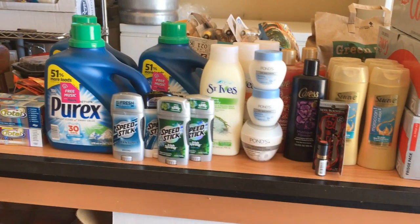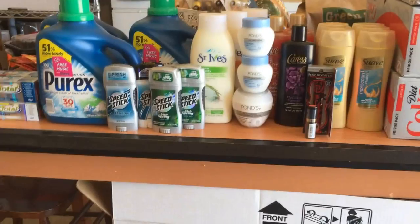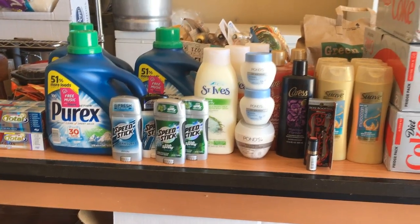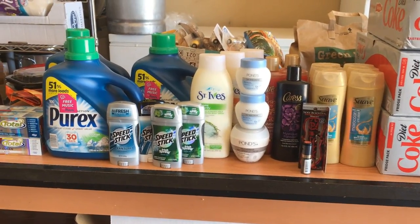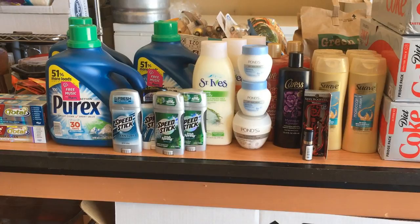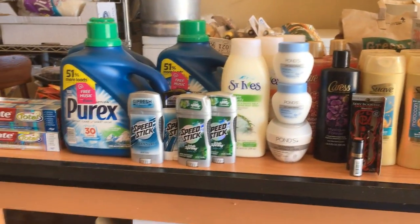Back around the 27th of last week, St. Ives and Caress body washes had a spend $15 get $10 extra buck promotion with a limit of one. I redeemed the rain check for the St. Ives — they were priced at $4.99. Purchasing three came to $14.97, which is just enough because CVS has a 98% rule: if you're within 98% of the spend threshold, it will still print the extra bucks. I got back $10 in extra bucks, and I had a $1 off body wash coupon, so these ended up completely free.